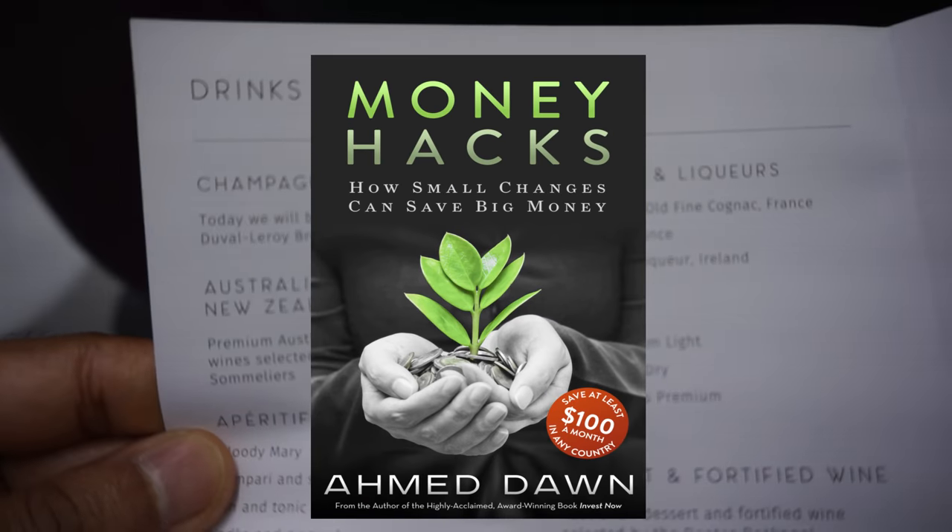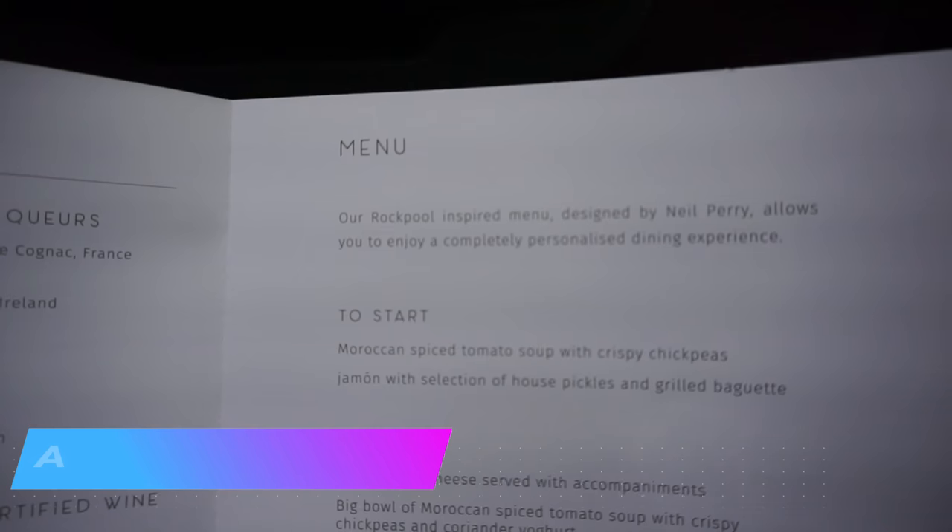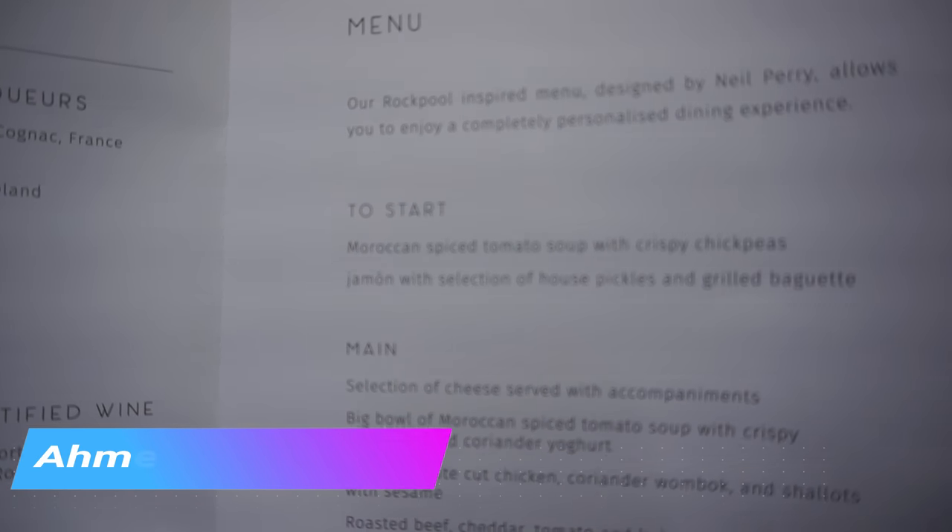The food however was great. I had a sardine sandwich with roast beef, cheddar cheese, tomato and baby spinach. I also had coffee, ice cream and orange juice. The washrooms are okay but I have had better ones in other business class flights.